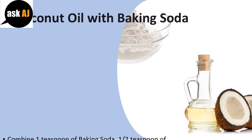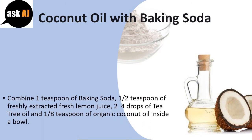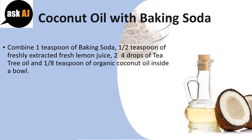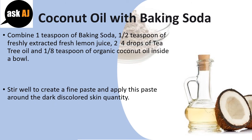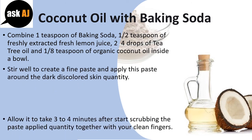Coconut Oil with Baking Soda. Combine 1 teaspoon of baking soda, 1/2 teaspoon of freshly extracted lemon juice, 2 to 4 drops of tea tree oil, and 1/8 teaspoon of organic coconut oil in a bowl. Stir well to create a fine paste and apply this paste on the dark discolored skin area.